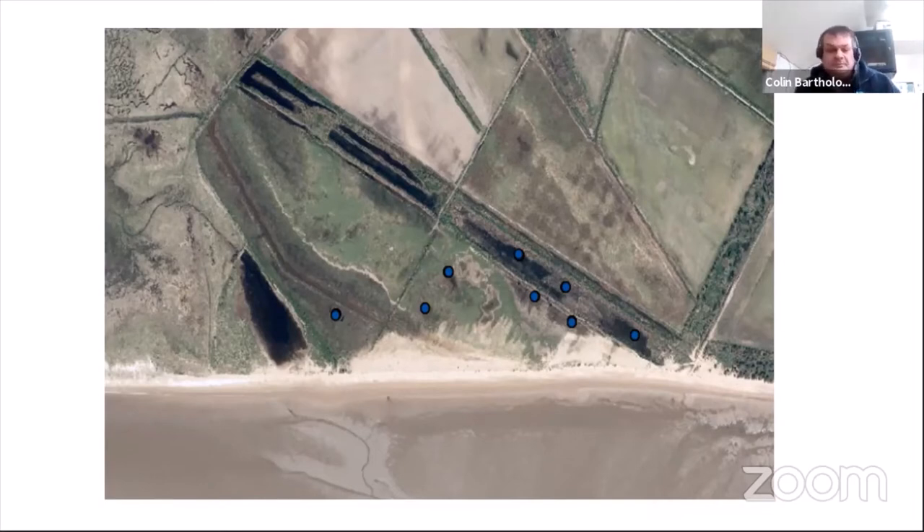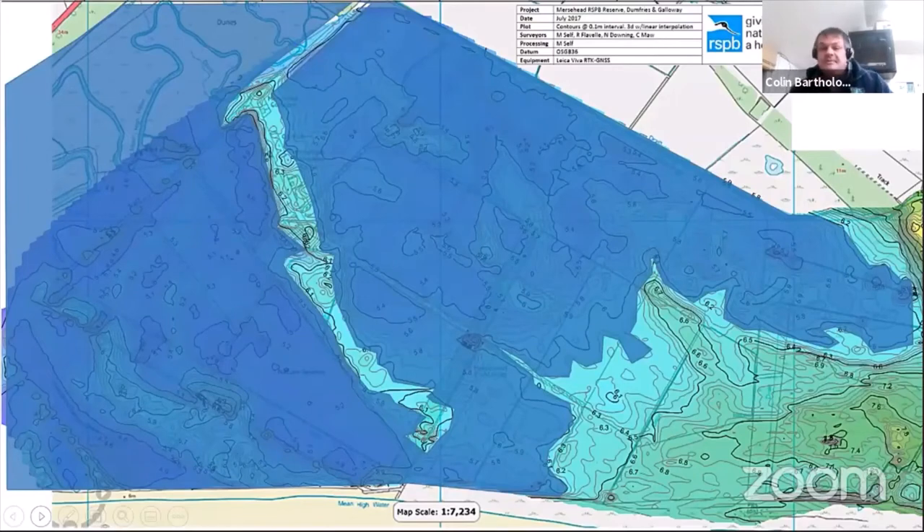One interesting project we ran for two years was mark and recapture of natterjack toads. Natterjack toads have a unique pattern of dorsal warts — a kind of fingerprint. By photographing directly down on top of the toad you can build up a picture and identify individuals if recaptured. This was quite successful. The blue dots on the map show the slow distribution of how toads moved around the site once released from the artificial pools.